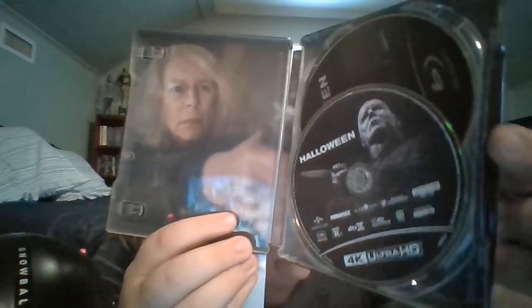And now the back. Yeah, it looks really nice. Now let's open the case. Yes, there is a code — I'm just going to remove that. There's also another code. There's Laurie Strode, there's the 4K disc, and underneath it is the regular Blu-ray.